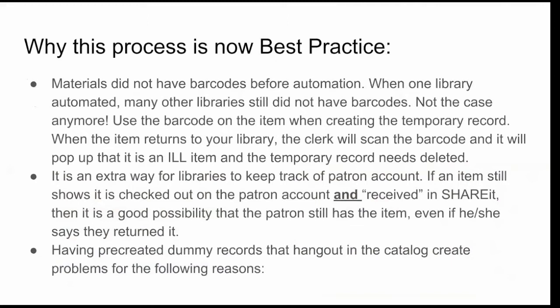The reason temporary records are preferred is that there was a time we had no automation. Now pretty much everybody who is going to be automated is automated. If an item comes in from ShareIt, you can use the barcode on the item to create the temporary record. When the item comes back, if your clerk doesn't catch that it's not your item and goes to scan it in, it will pop up with a yellow field saying it's an ILL item and the temporary record is ready to be deleted.